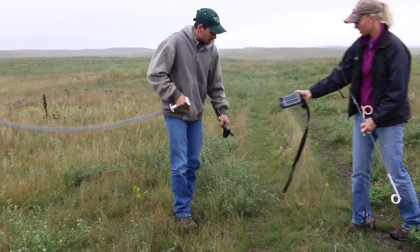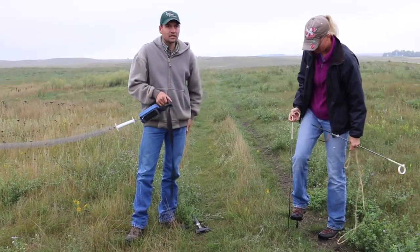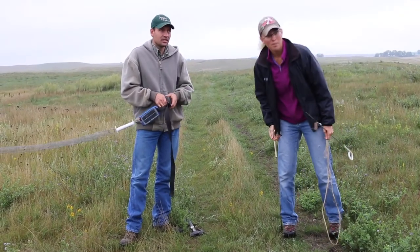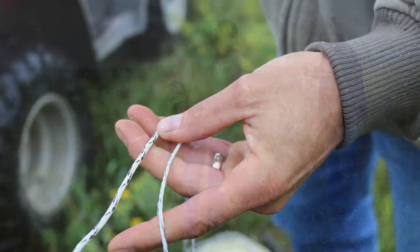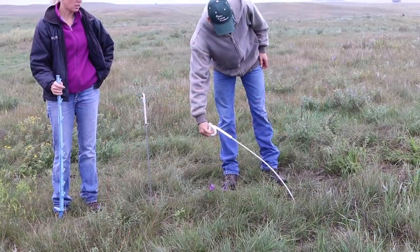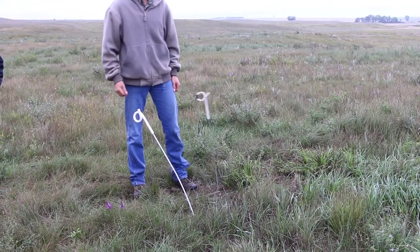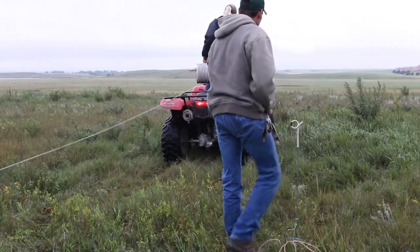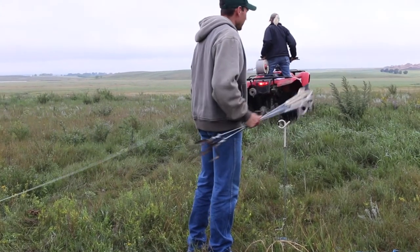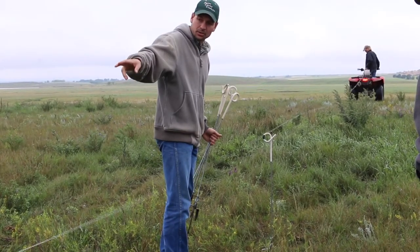The setup we use for mob grazing includes a product called a bat latch, which is an automatic gate opener so we didn't have to be out there every time the cows moved. We also use pigtail step-in posts and poly braid electric fence wire on geared rollers as our preferred method. Our favorite pigtail posts are the xerogrom posts — they hold up the best over the long term and provide a pretty exceptional product. We got to the point where we could put up and take down a quarter mile in about 15 minutes, so it's pretty simple once you figure it out.